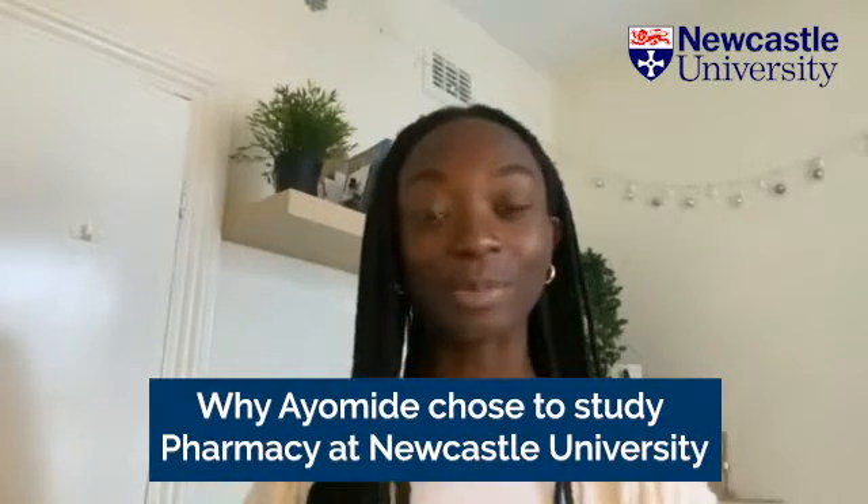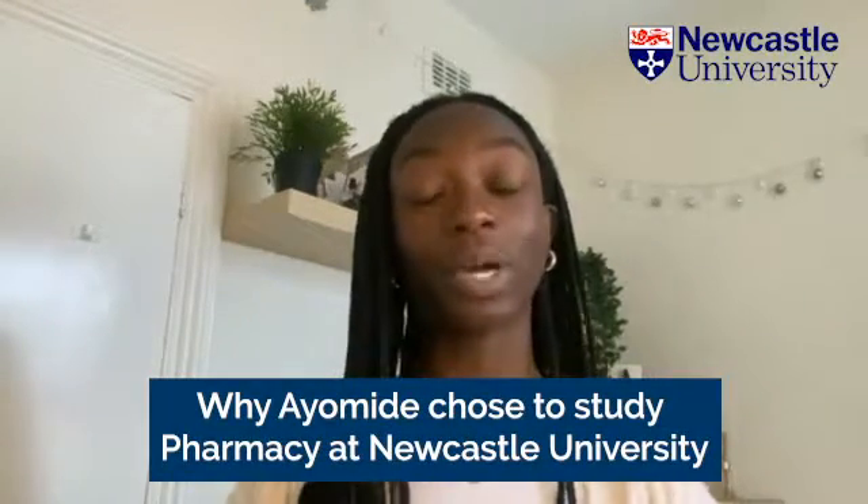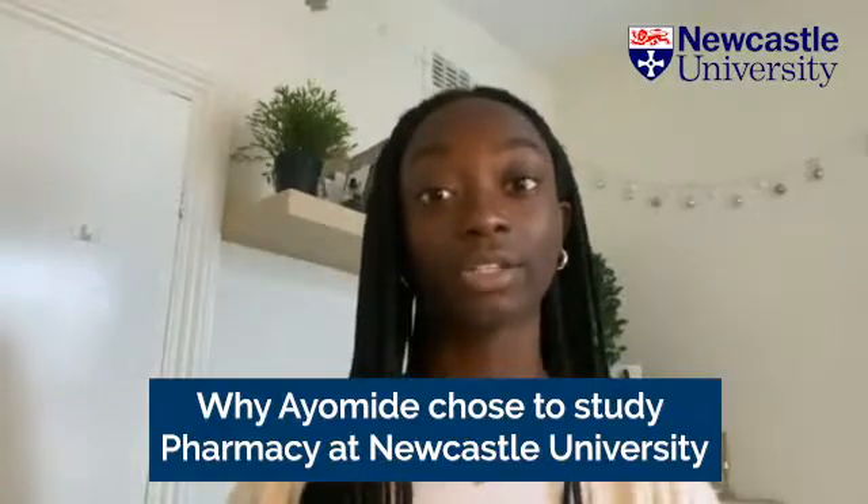Hi, my name is Ayo. I'm a third year pharmacy student and here are a few reasons why I chose to study pharmacy at Newcastle University.